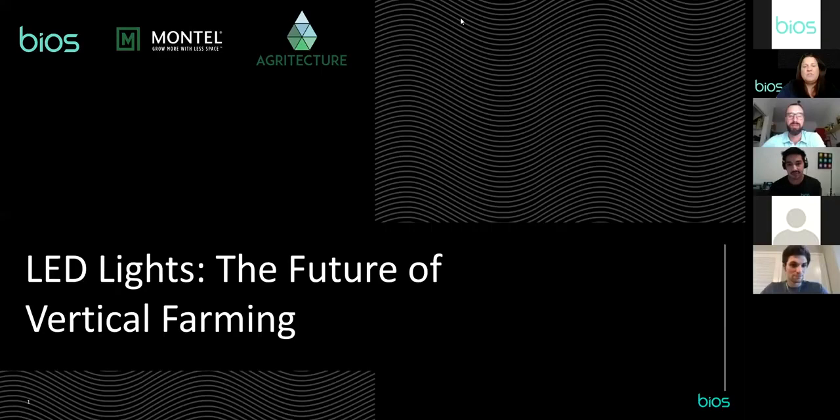We're going to get rolling. Thank you everyone for being here today. Happy Friday and welcome to the webinar on the future of vertical farming. I'm Colleen, the regional business development manager for Bios Lighting. You will see the Q&A option at the bottom right of your screen — feel free to type in as many questions as you'd like. We will answer all questions at the end.